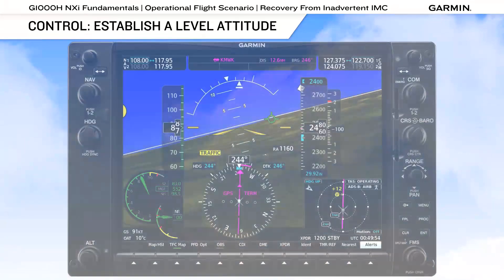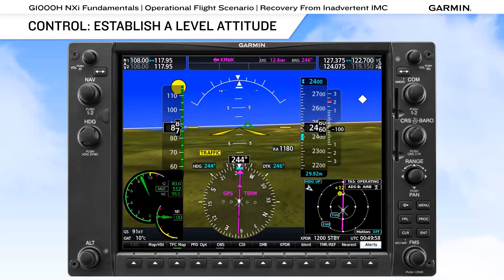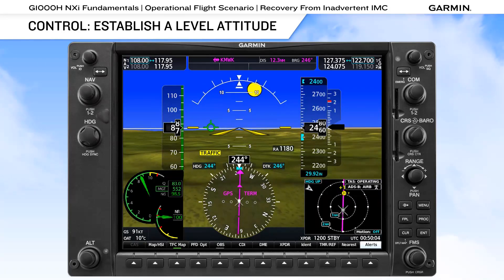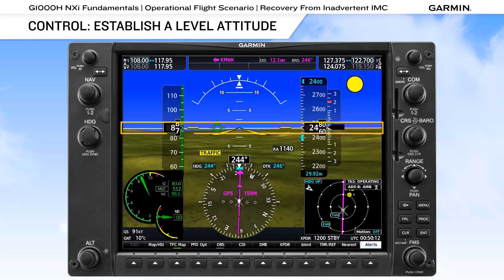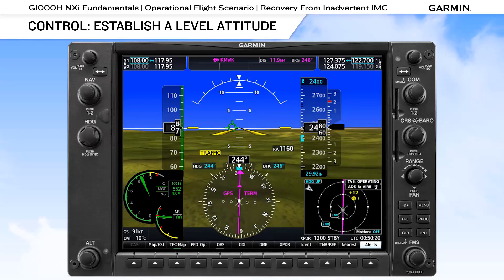If, despite your best efforts to avoid inadvertent IMC, you lose visual reference with the surface, you need to immediately shift your focus to the instruments and believe what they're telling you as you establish a level attitude. The G1000H NXI provides a large horizon reference, and with synthetic vision enabled, you will have a representation of the terrain, obstacles, and wires on the PFD.